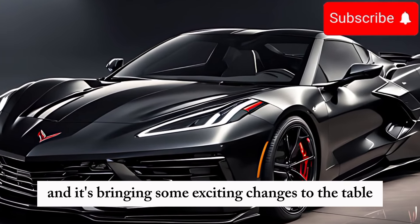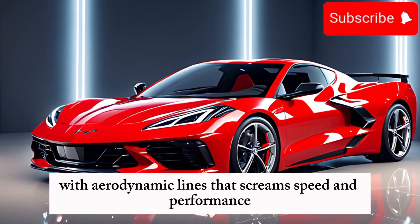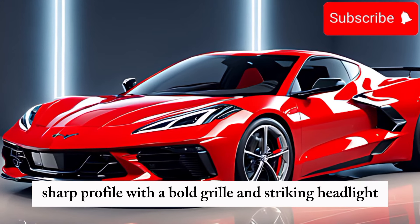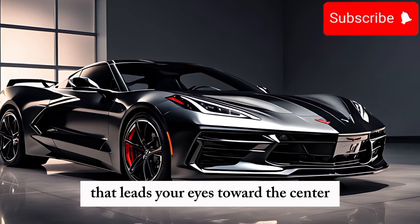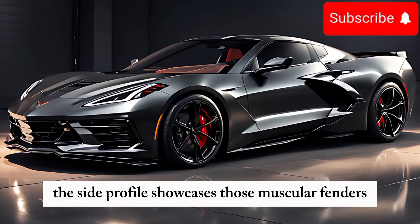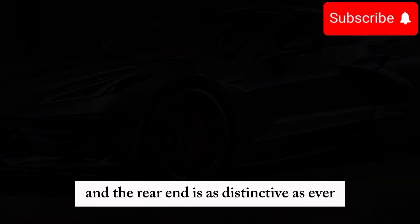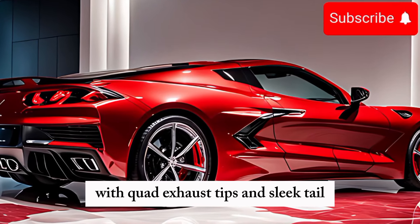The 2025 Corvette Stingray C8 maintains its sleek and aggressive stance, with aerodynamic lines that scream speed and performance. The front end has a low, sharp profile, with a bold grille and striking headlights. The hood features a subtle crease that leads your eyes toward the center, emphasizing the mid-engine layout. The side profile showcases those muscular fenders, hinting at the power within, and the rear end is as distinctive as ever, with quad exhaust tips and sleek taillights.